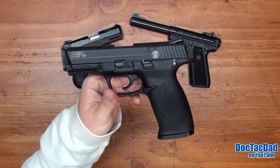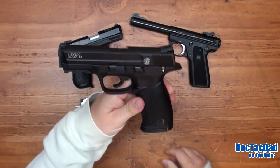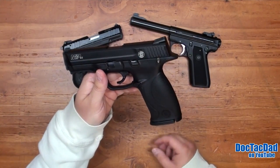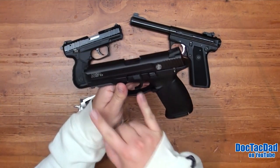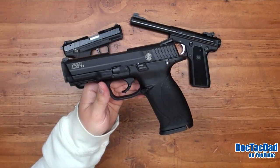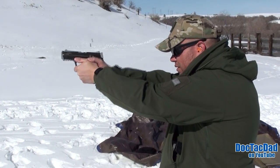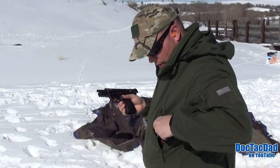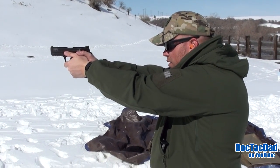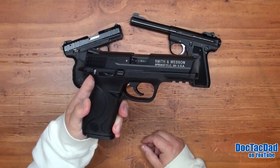The M&P 22 is quickly becoming one of my favorites. This gun mimics the size of the full-sized M&P 9mm or .40, and it has a 4.1-inch barrel, which gives you a bit more usable velocity out of the .22 long rifle. Because it mimics the full-sized M&P, you can use all the same accessories on this gun as on your full-sized pistol, making it very versatile. It's also very easy to operate, which is nice for younger shooters or those who lack upper body strength. I haven't done a full review yet, but I can tell you it's going to be a very positive one.